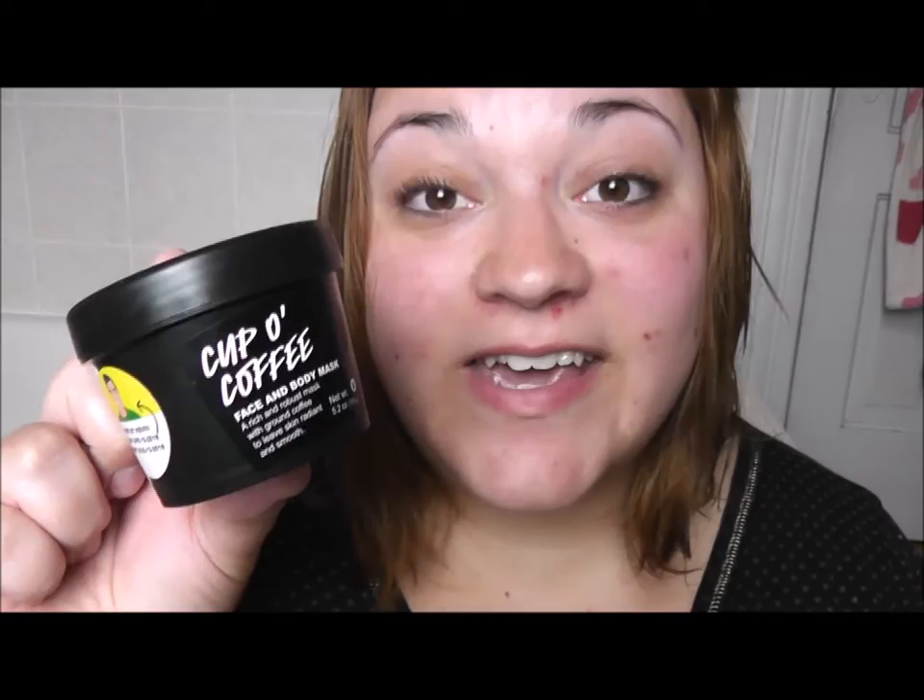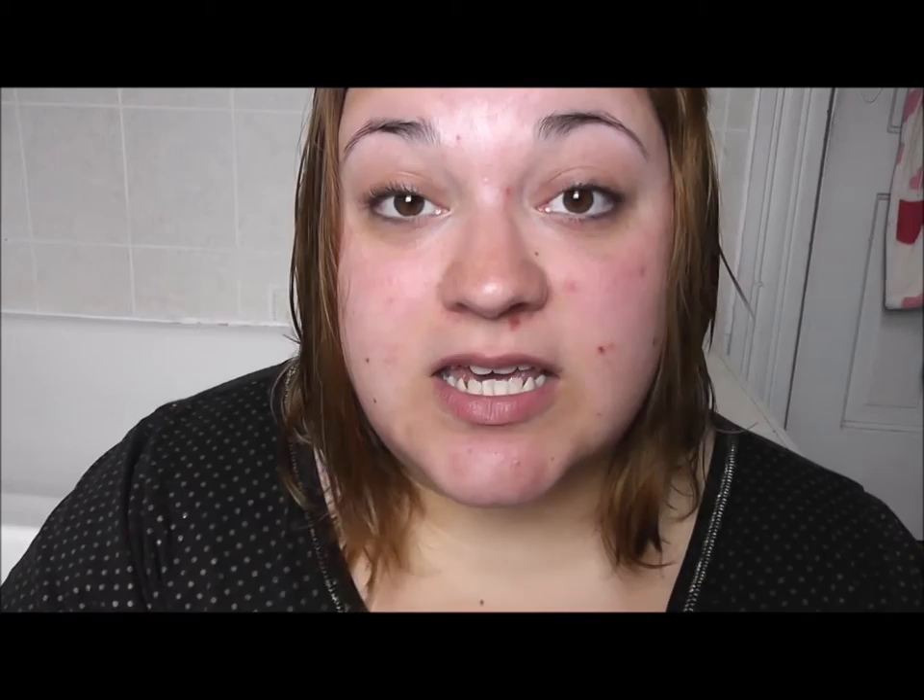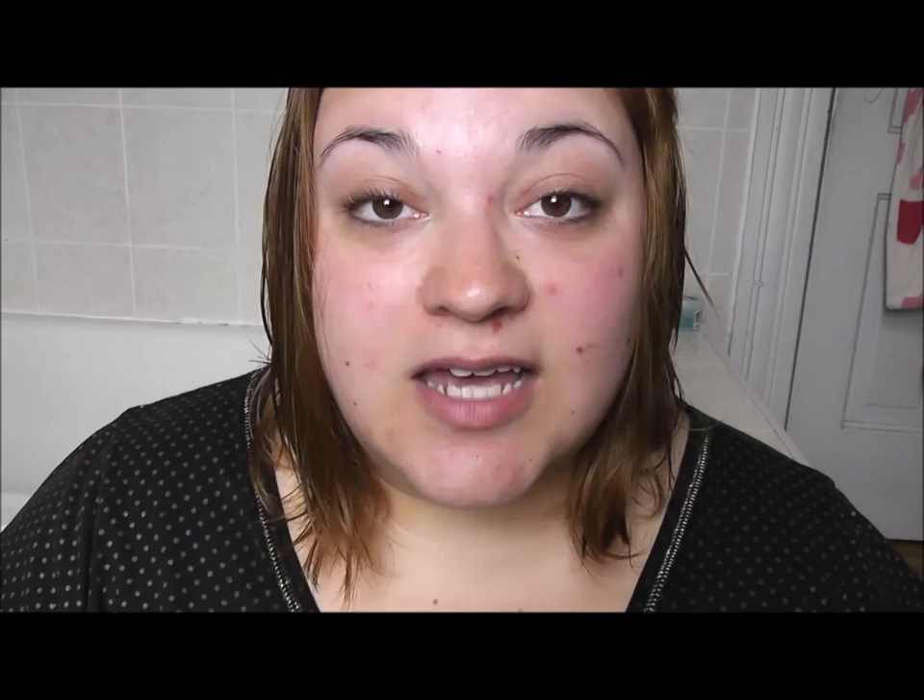Another product I love using is a face mask from Lush called Cup of Coffee. It's got caffeine in it obviously, because it's made out of coffee, and it does amazing things for my skin. I use it when I have to wake up really early because it's like coffee on my face — it wakes me up. It kind of looks like poop, but I promise you it's amazing. I don't use it every day but I use it a few times a week and I'm obsessed with it.